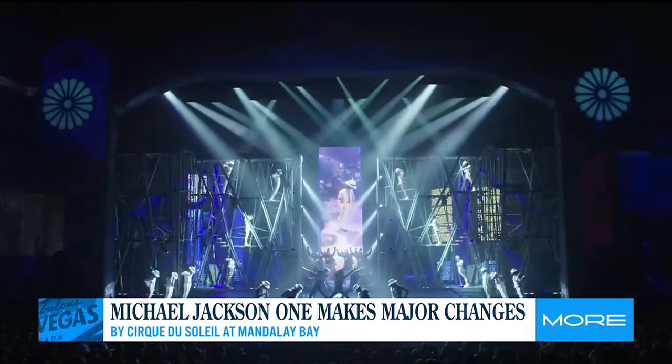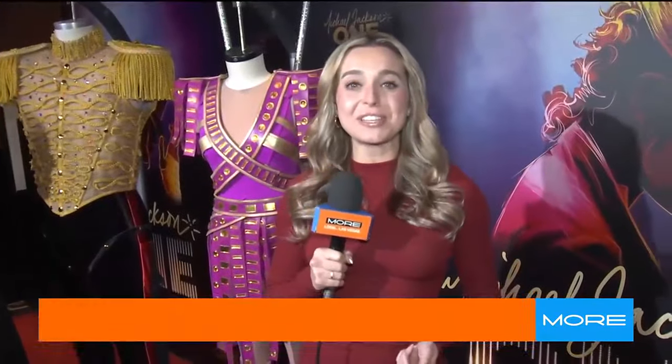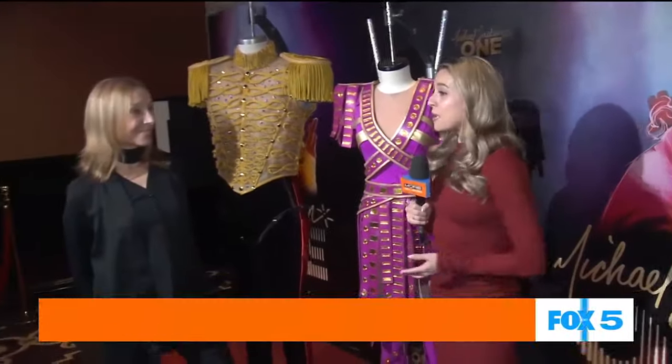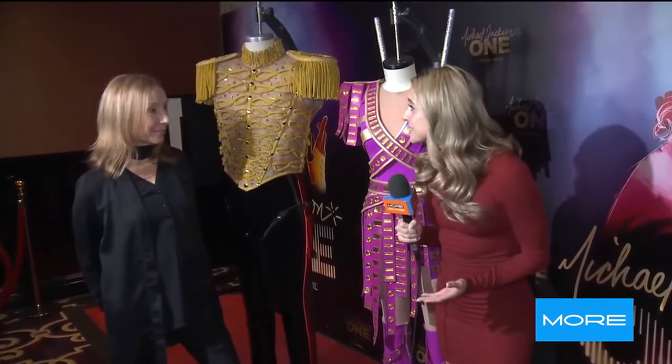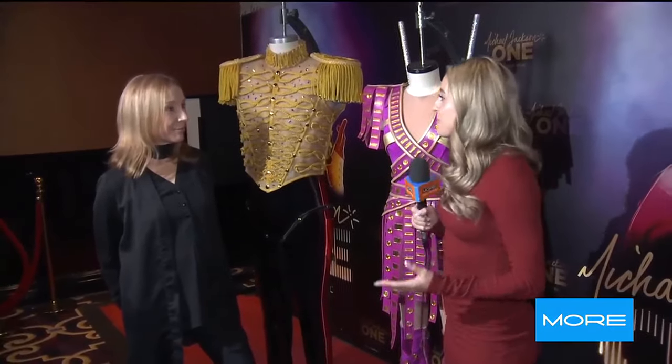This is such a special treat, considering the Michael Jackson ONE show by Cirque du Soleil has been around for 11 years, going on 12. We have Kati here. We are talking changes to this show, which is just so incredible. And I love that you guys have been talking about what would Michael do.